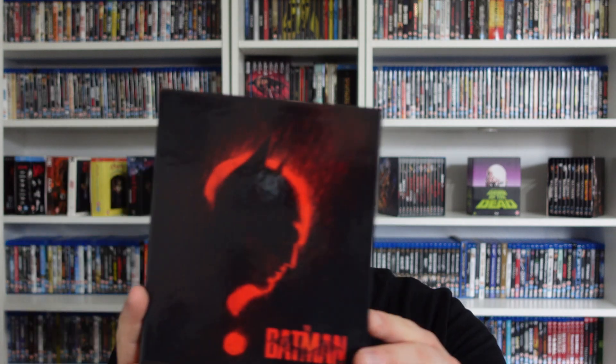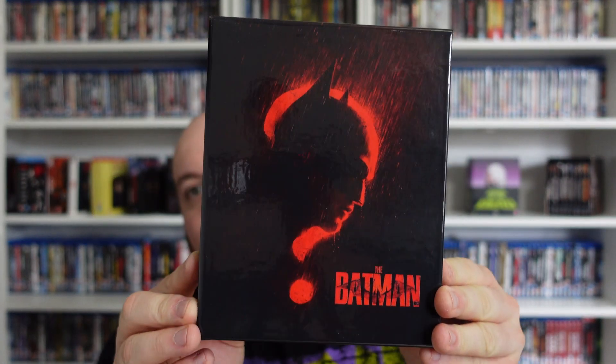That is the Batman HMV Exclusive Steelbook. I think it sold out — I'd expect it to sell out, and I think it did the last time I checked. Worth checking out. Can't wait to watch this again. But just look at it — black and red, it's so sleek. Anyway, guys, thanks for watching. I'll see you in the next 4K. Bye.